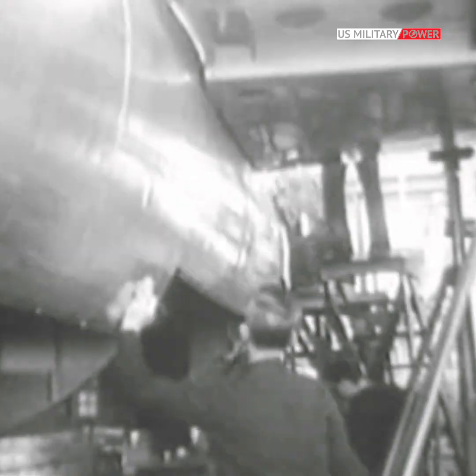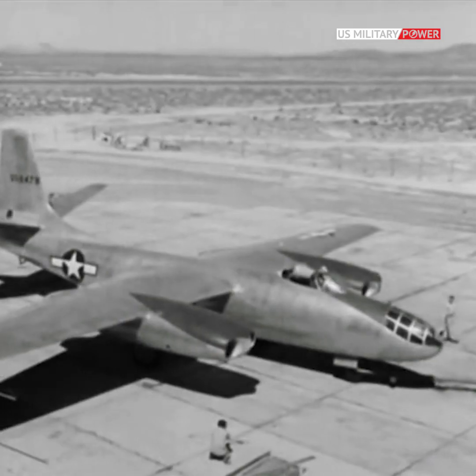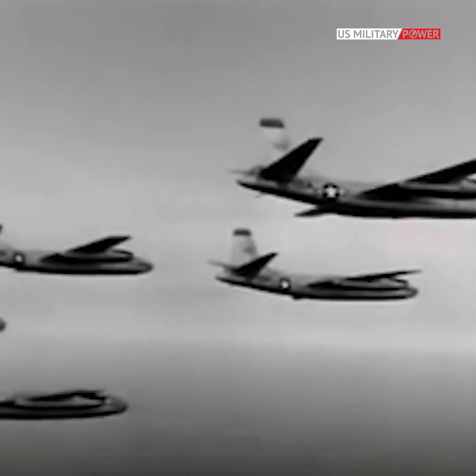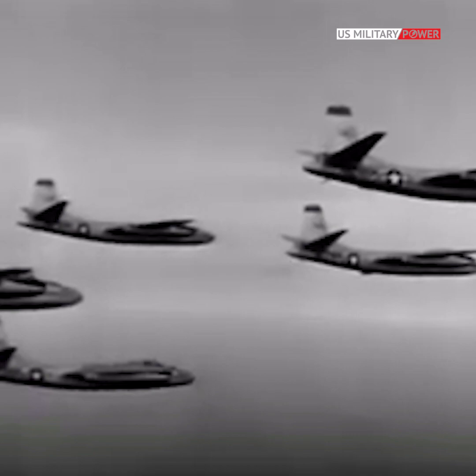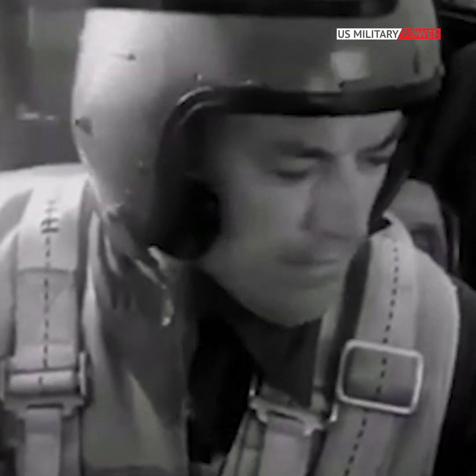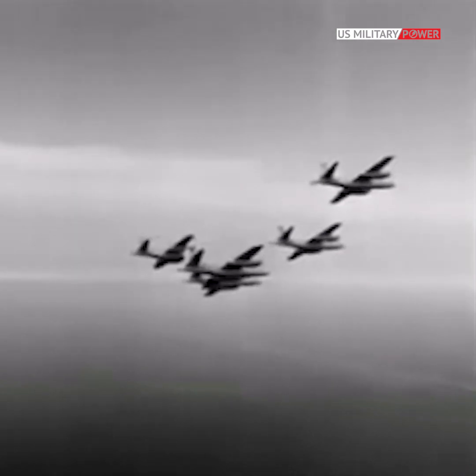Design of the Tornado began during World War II, and the B-45 made its first flight in March 1947. The aircraft had a maximum speed of 570 miles per hour and a range of 1,000 miles with a ceiling of 37,500 feet.